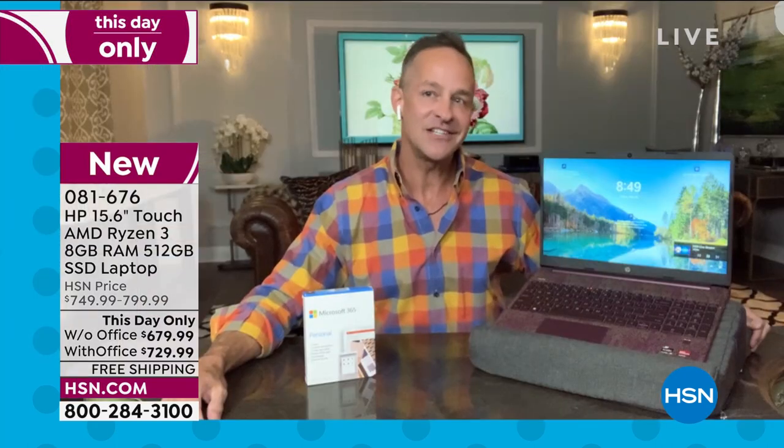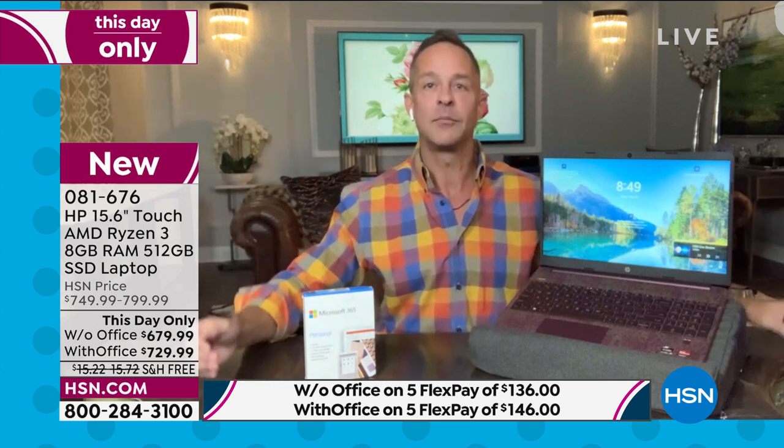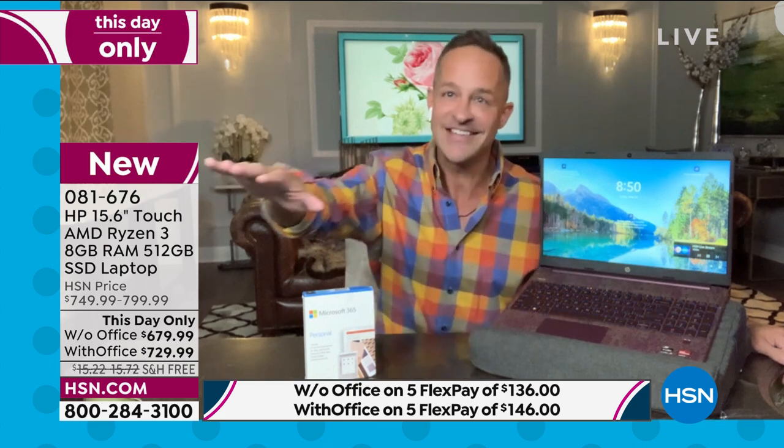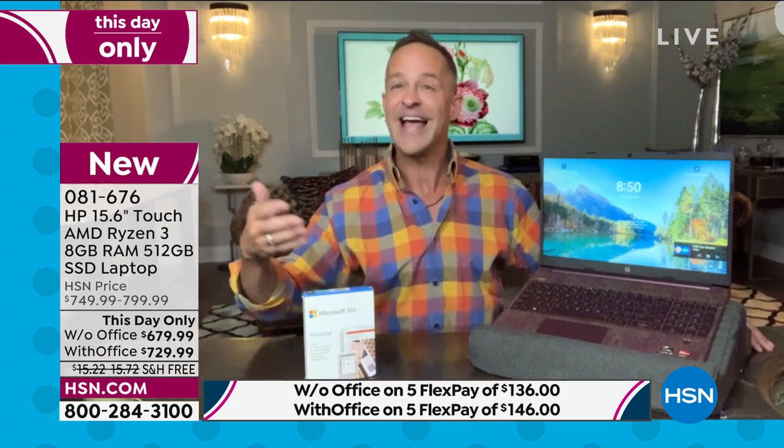HP Smart Friend is typically included only with Today's Specials and big promotions — included here too. When you get your computer home, call or chat and they'll help with any question. For example, how to turn on backlit keys: press F5. For Windows 11 newcomers, HP Smart Friend guides you through everything. Widgets in Windows 11 let you quickly access information. Some things may be new but you always have that friend in the business to help.